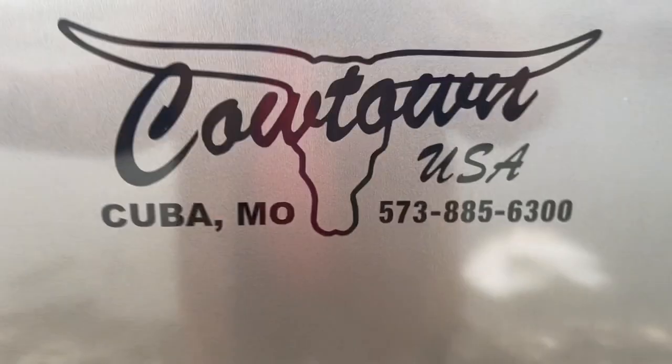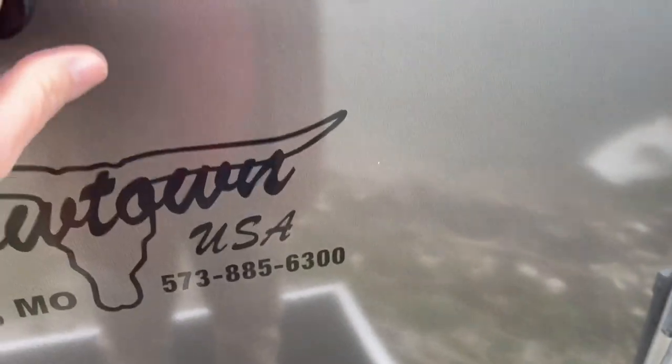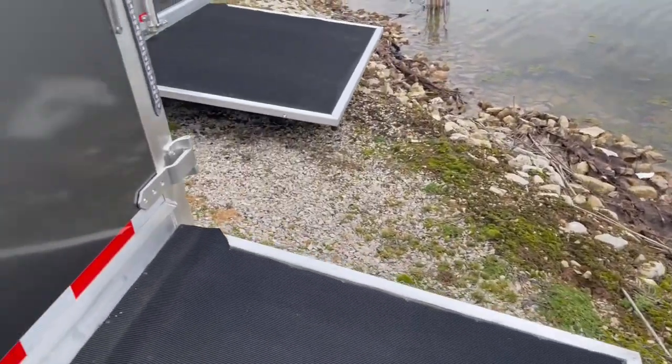Give us a call at Cowtown USA: 573-885-6300. Go on our website, cowtownusainc.com. Thank you.